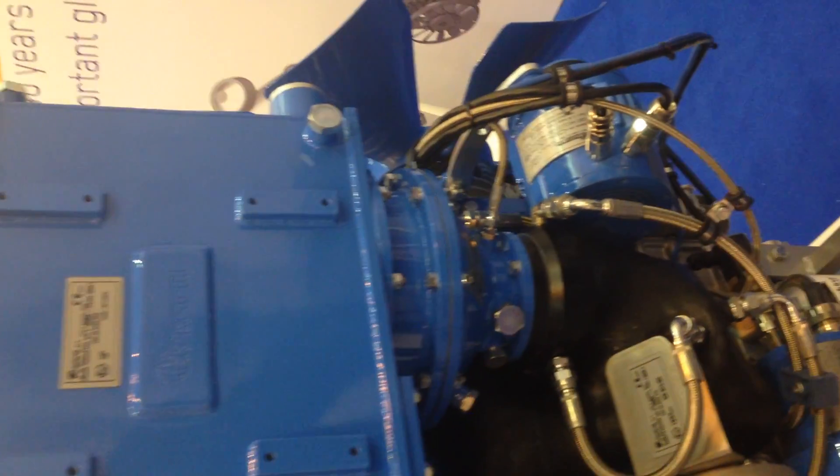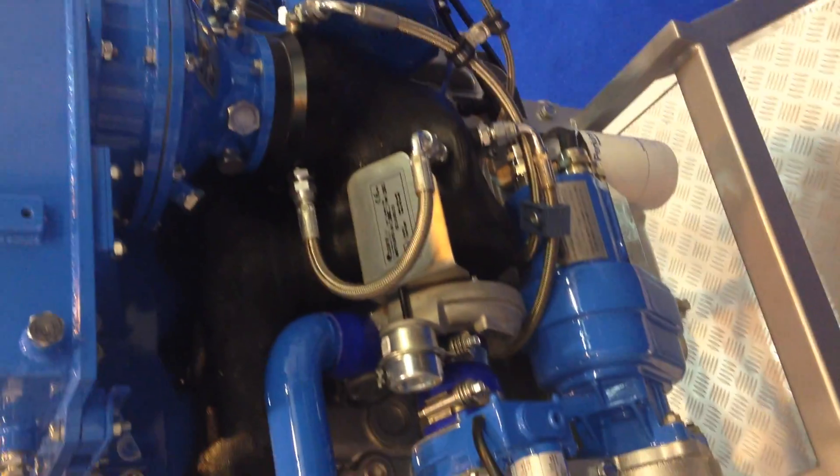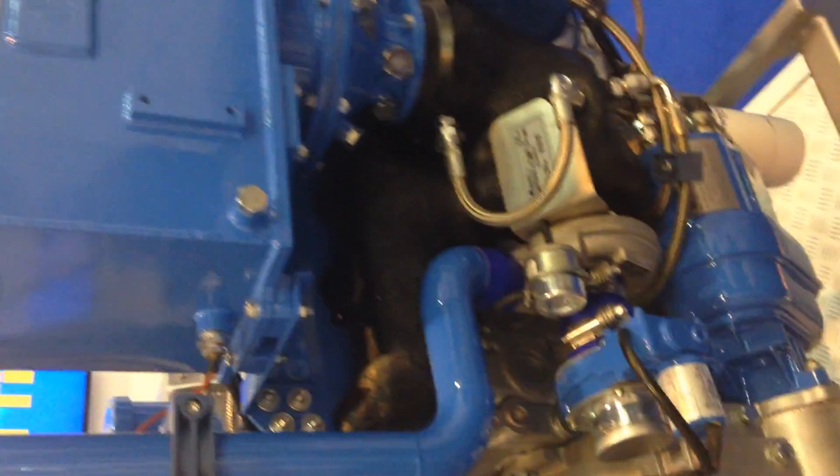Then you have the explosion-proof alternator, the explosion-proof starter, and all the control systems.